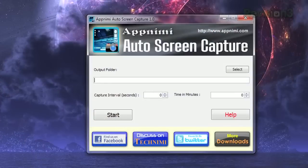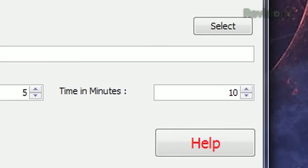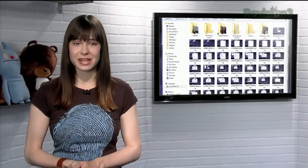Once installed, just choose the folder to save your screen caps to, and in the field on the left, enter in seconds how often you want to capture a screenshot, and in the field on the right, enter how long you want to continue grabbing screenshots in minutes. Then just click start and let it do its thing. The screen grabs will be saved in your specified folder as PNGs.